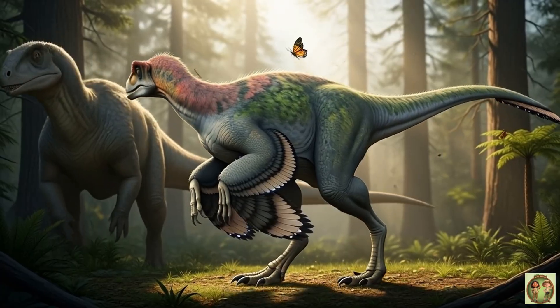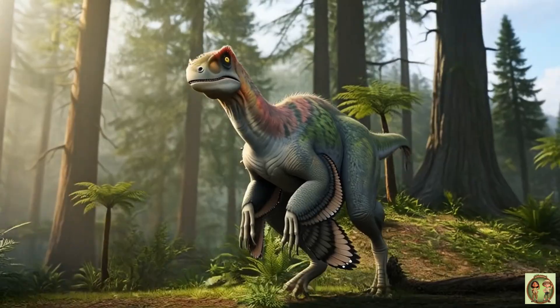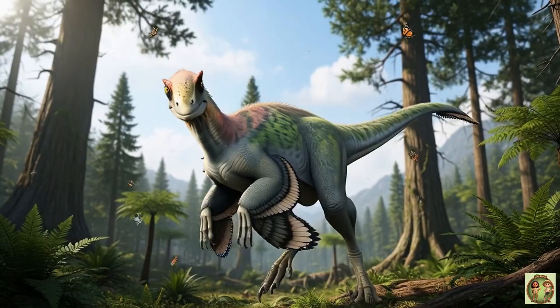Even fierce Deinonychus had enemies. Big dinos like Tenontosaurus weren't afraid to fight back!